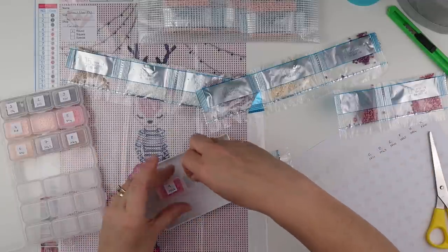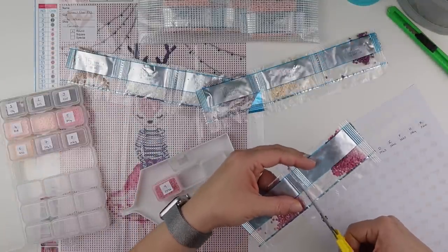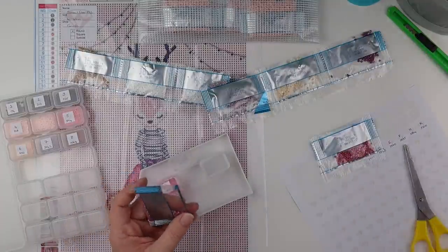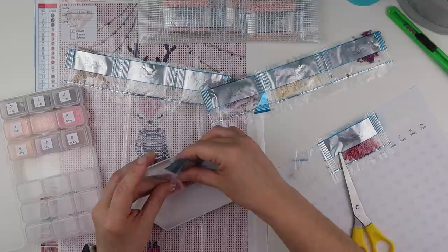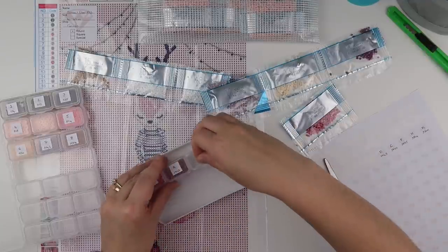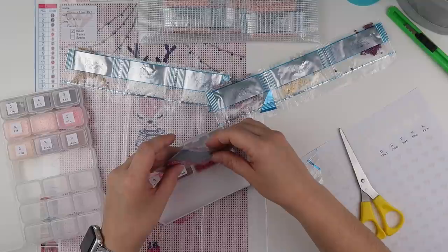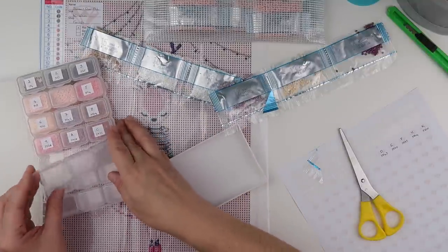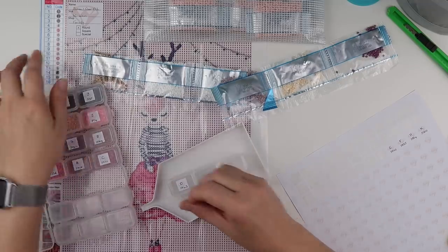Then we have A, which to confirm is bag number 10. The canvas does have the symbol sheet on both ends, so both part one that I'm doing now and part two have the key on them. I'm not going to hit a problem when it comes to doing the other half, whenever that may be. Then we move to C, which is number 11. Then D, which to confirm on the key is number 12.